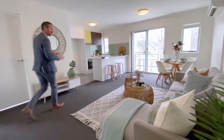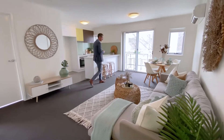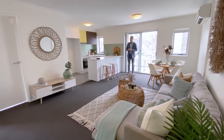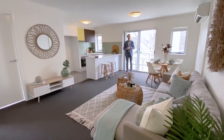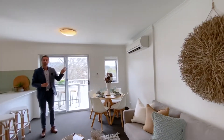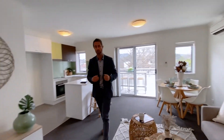Have a look at this big open plan living space — your dining area, couch and lounging area, and maybe a TV on that wall. How you set it up is up to you. We've got a wall-mounted reverse cycle air conditioning unit going now, so that's going to give you both heating and cooling.